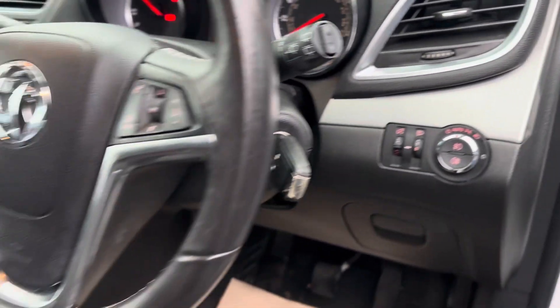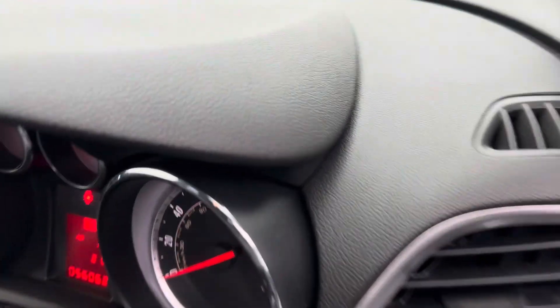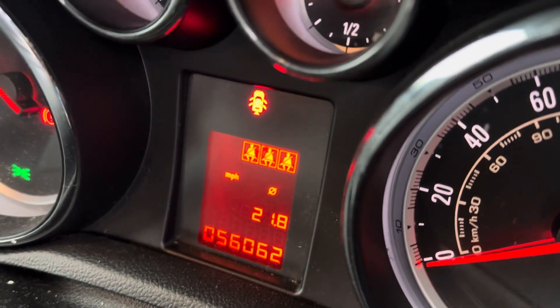You also have automatic headlights, cruise control, a leather steering wheel, and today's mileage is only 56,062.